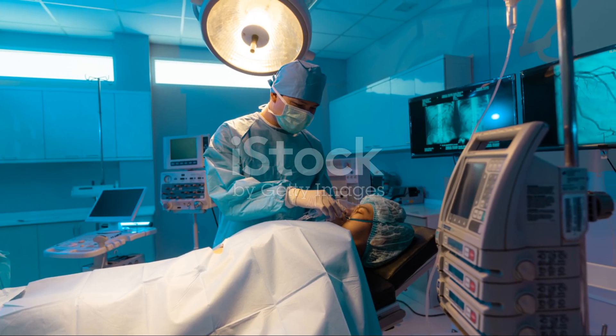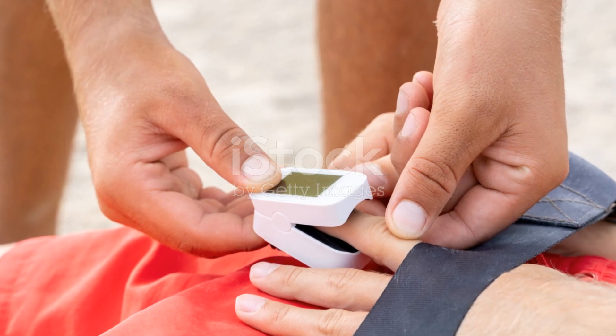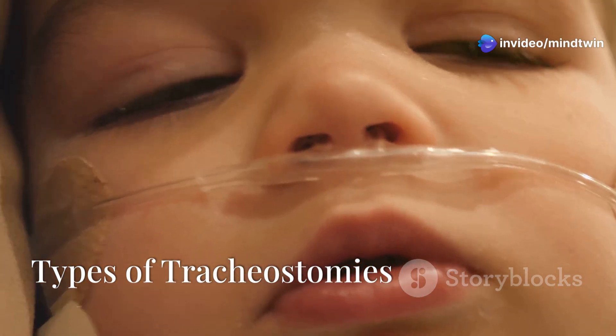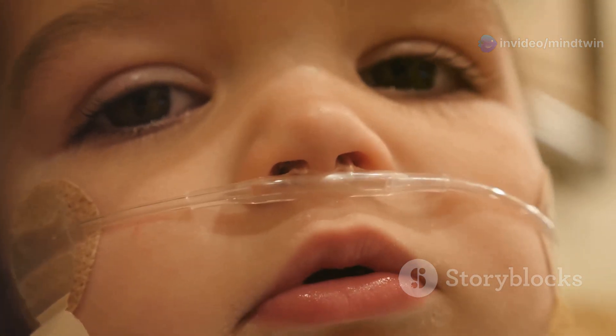Respiratory failure can also result from neurological conditions that affect breathing muscles, or severe infections that impact lung function. Sometimes a tracheostomy is needed after surgery, particularly after complex head and neck surgeries, to protect the airway while the patient recovers. In these cases, the tracheostomy might be temporary.